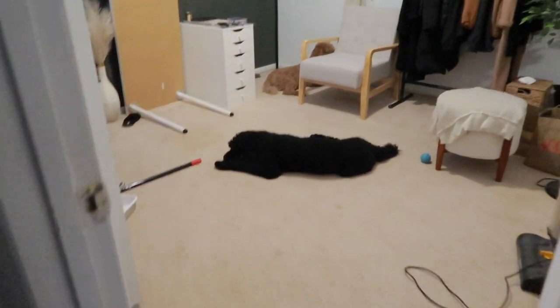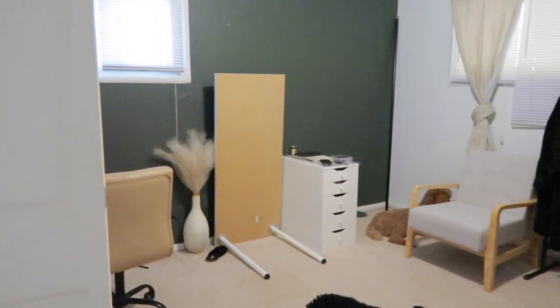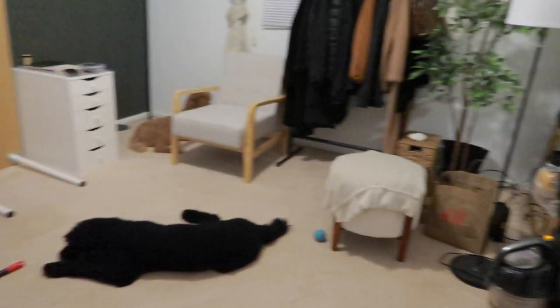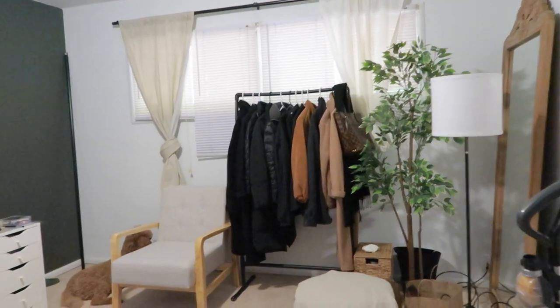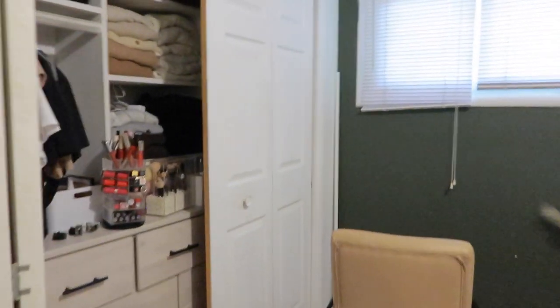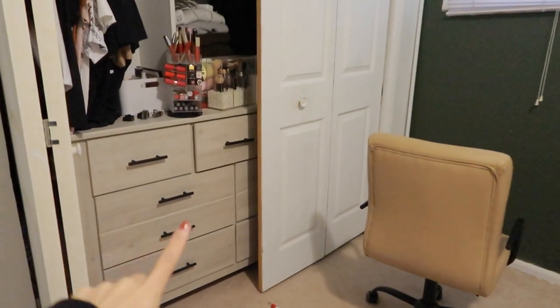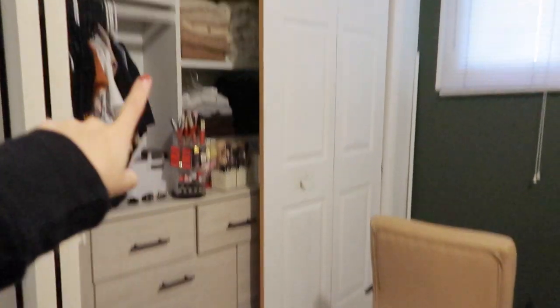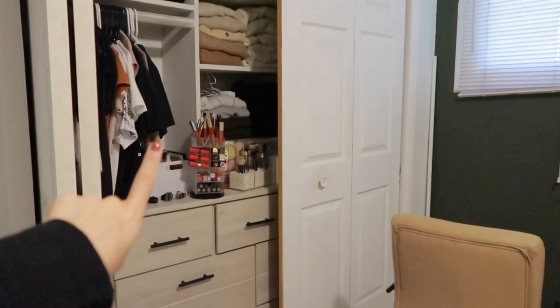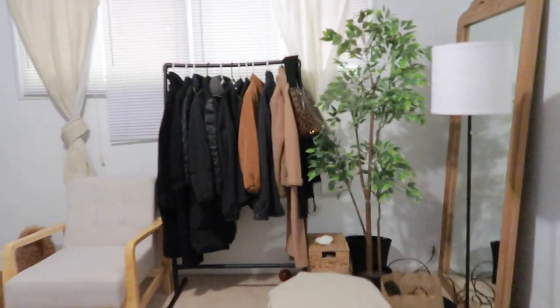This is what the room currently looks like. If you can recall, this was previously Anthony's room — we did a little swap-a-roo and now I'm left with this room. I've already moved all of my clothes in here. It's exactly the same layout as the other room, so I didn't even have to mess with any of this — I just took it out from the other room, put it in here, called it good.